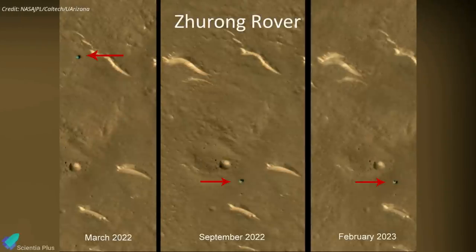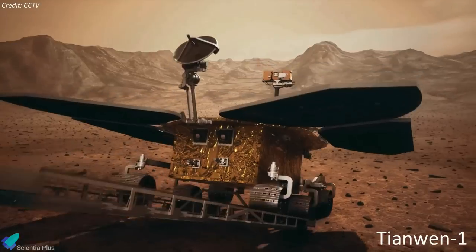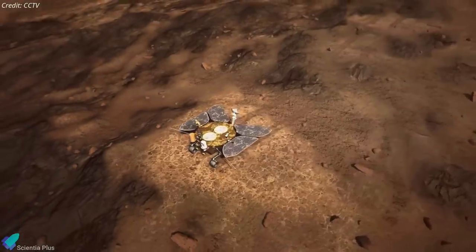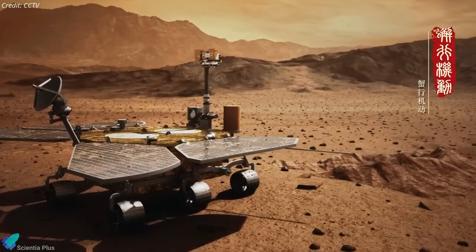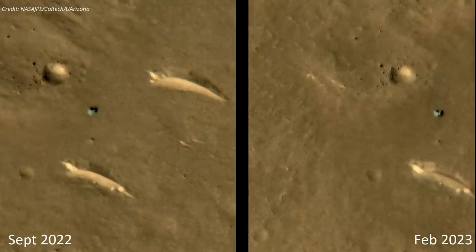Images from NASA's Mars Reconnaissance Orbiter, published on February 21, reveal that China's Zhurong Mars rover has not moved since at least September 2022. Zhurong arrived on Mars in May 2021 as part of the Tianwen-1 mission, which included a lander and an orbiter. The rover roamed on the Red Planet without incident until May 2022, when it was put into hibernation to prepare for the severe Martian winter. Zhurong was supposed to resume operations autonomously around December, but based on the most recent images, the rover may not have exited hibernation as expected.